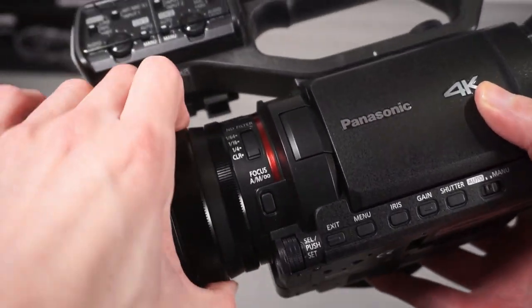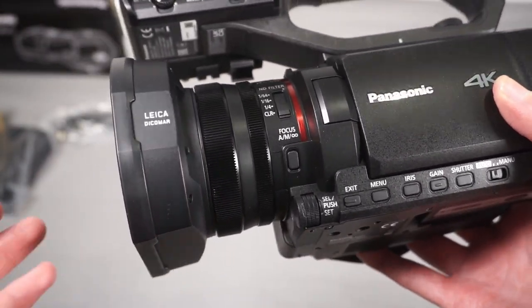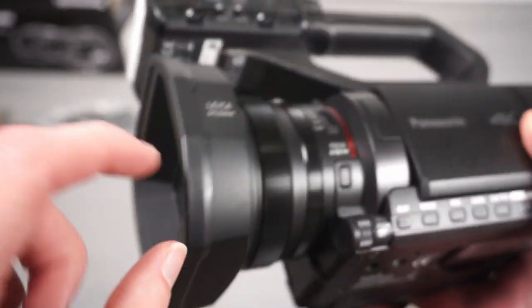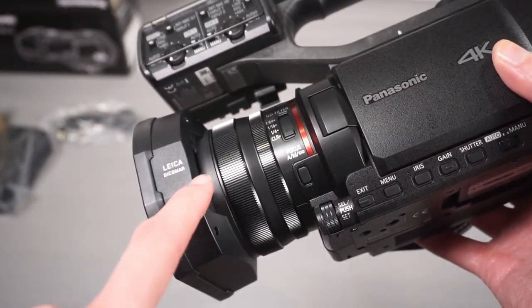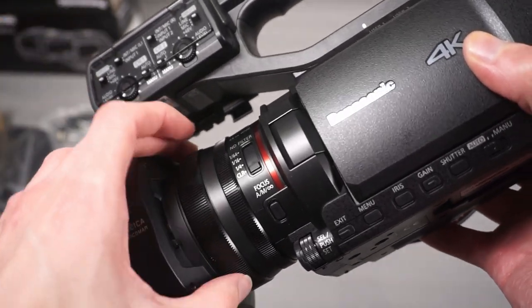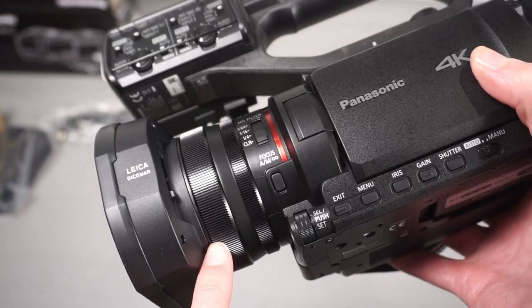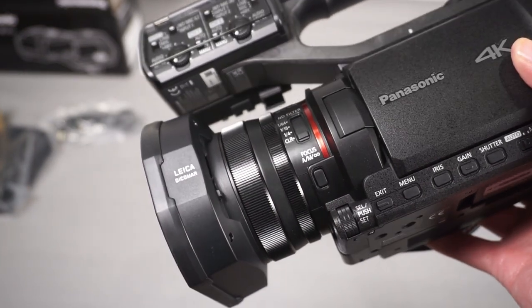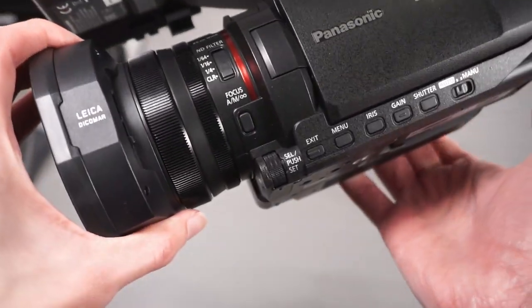You've then got two built-in rings on the lens barrel. These are electronic, not mechanical, so turning the ring doesn't physically change the lens mechanically. That can be a disadvantage in the sense that you don't get actual tactile manual control. But on the other hand, these are configurable - you can change one of them to control either focus or iris - which is quite good.